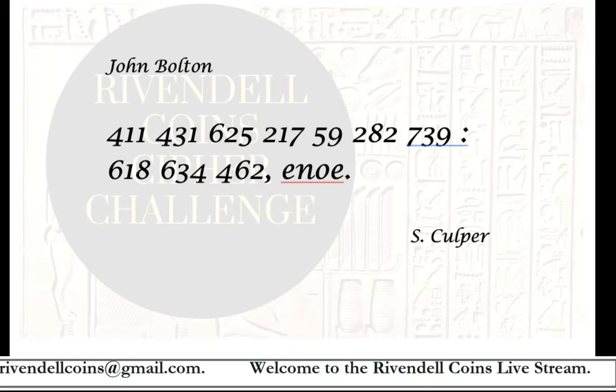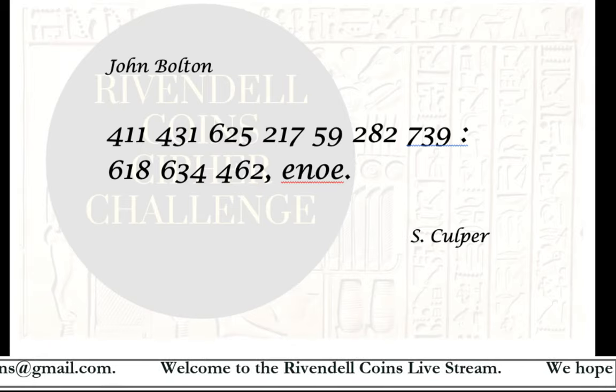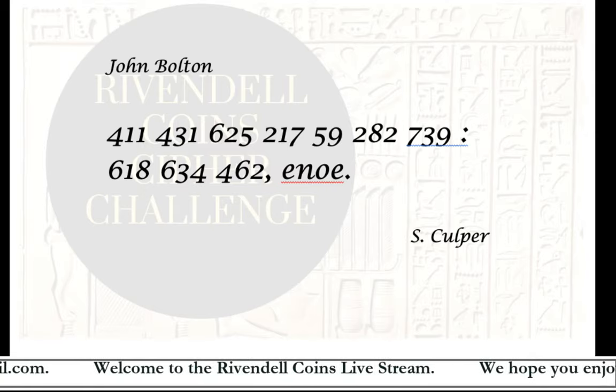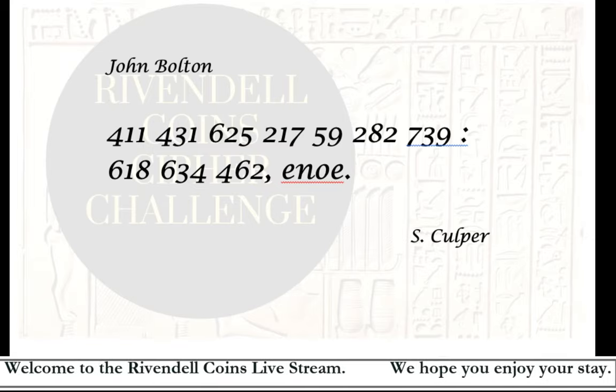The answer to the question is the Battle — or Siege — of Yorktown, in which British General Cornwallis surrendered to the Continental Army. That surrender effectively marked the end of the Revolutionary War. The war officially ended two years later in 1783 with the signing of the Treaty of Paris.